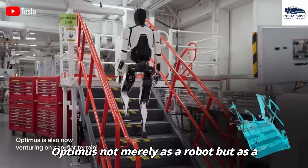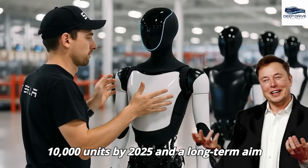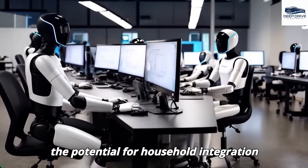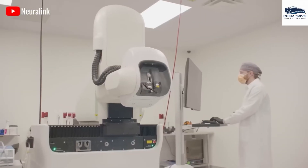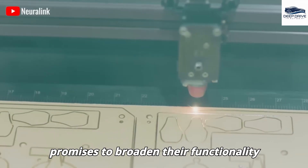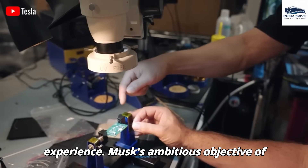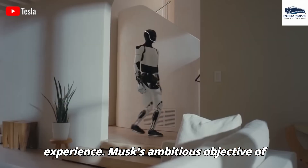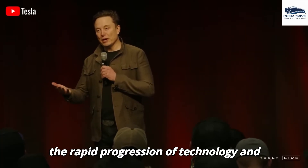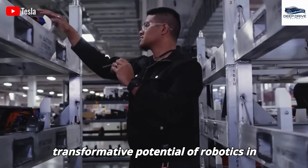Elon Musk envisions Optimus not merely as a robot but as a versatile companion for various everyday tasks. With production goals targeted at 10,000 units by 2025 and a long-term aim of achieving 1 million units annually, the potential for household integration appears promising. Integration with Neuralink could facilitate direct control of Optimus robots by users, broadening functionality beyond physical tasks and significantly enhancing the overall user experience.